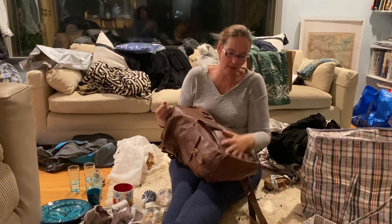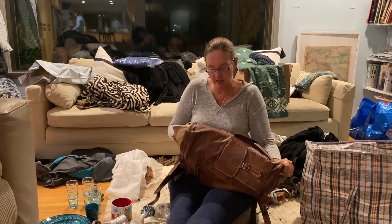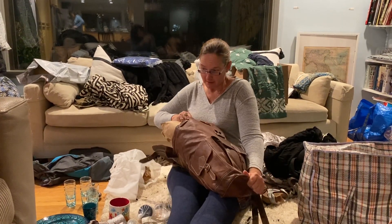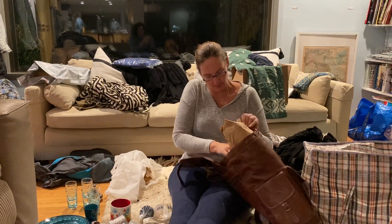This backpack is another thing I bought in Morocco — a nice spacious leather backpack that was pretty well priced. I bargained pretty well for it and got it down to what I thought was a manageable price.